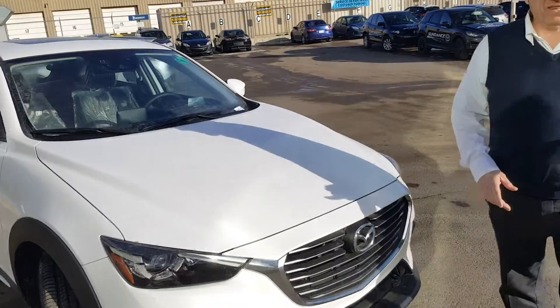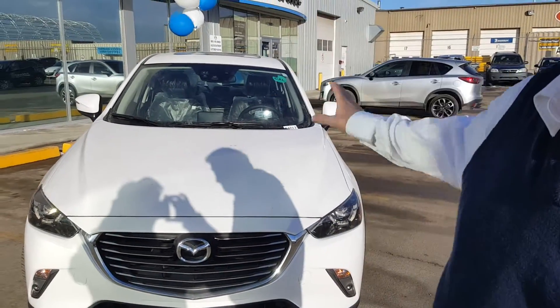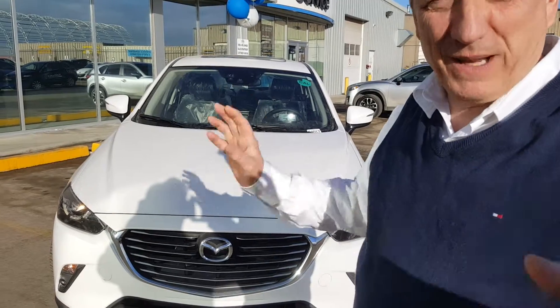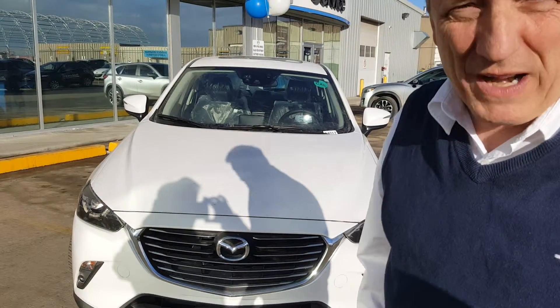I've got one in stock. The white has been a little bit tougher to get hold of, so I just want to show you. We just pulled it out of the compound. We put some balloons on it to make it look nice, but it's been sitting in our compound — a bit grubby. I just wanted to get this video out to you straight away.